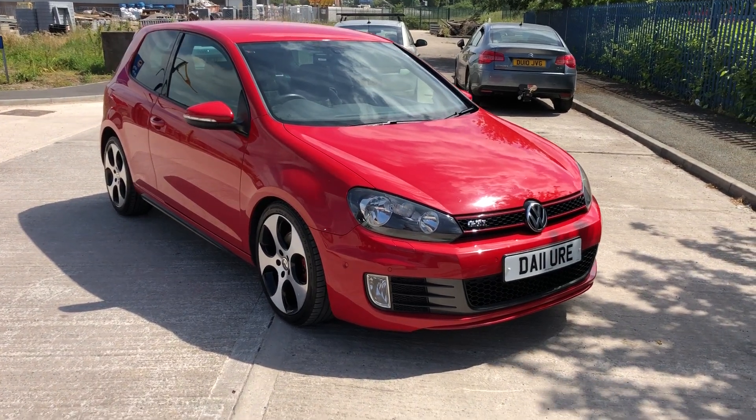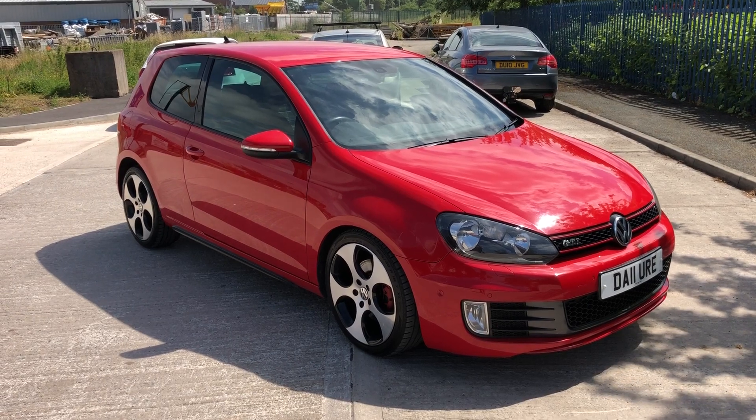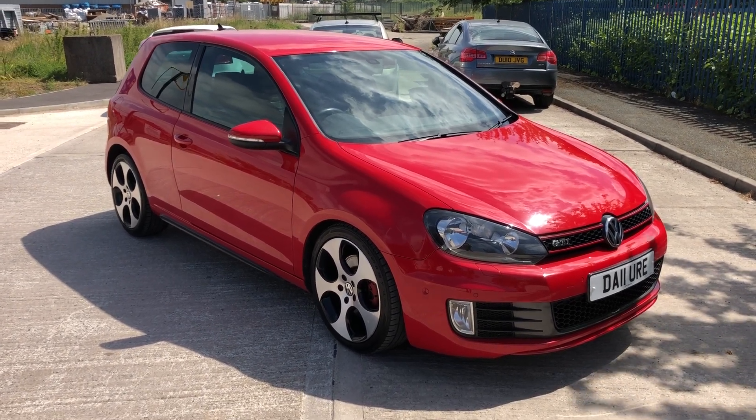Good afternoon guys, it's Jordan from JT Specialist Cars with a quick walk-around video of this 2011 Golf GTI — it's a Mark VI.